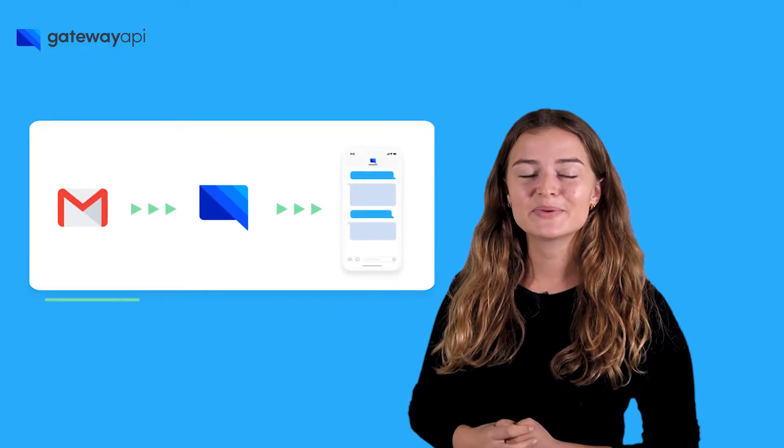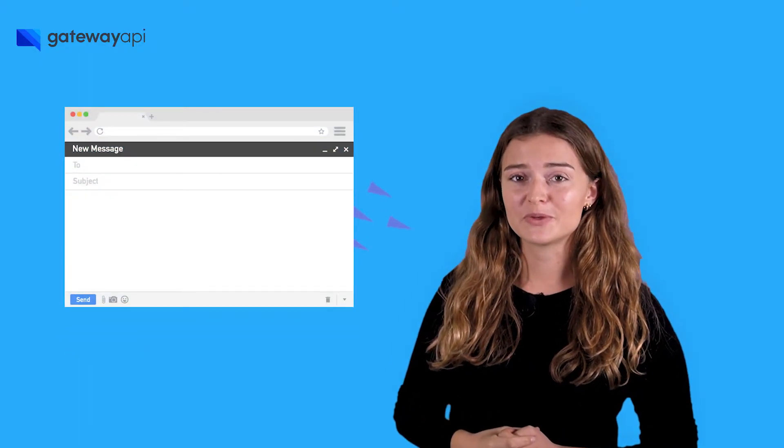Email to SMS and SMS to email — a product that makes it possible to send SMS messages from your email account. Then your employers or your customers can receive and read SMS messages sent from your computer and easily answer back